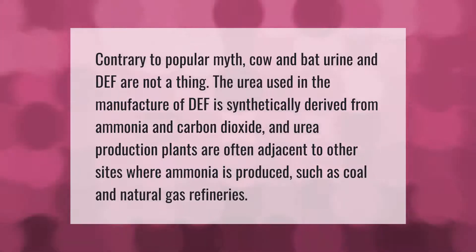Contrary to popular myth, cow and bat urine and DEF are not a thing. The urea used in the manufacture of DEF is synthetically derived from ammonia and carbon dioxide, and urea production plants are often adjacent to other sites where ammonia is produced, such as coal and natural gas refineries.